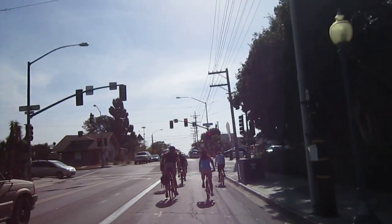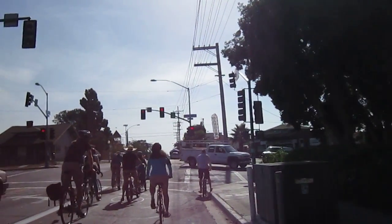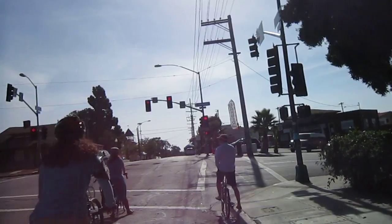Catching up at a red light back on Broadway. We're on Broadway for quite a while, but we're east — Broadway goes right through downtown San Diego, so we missed that part.